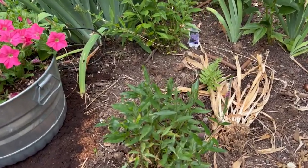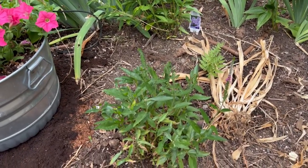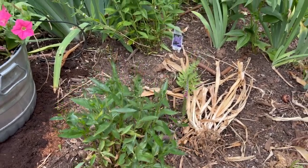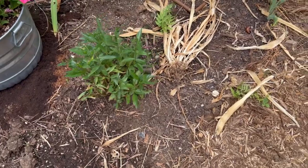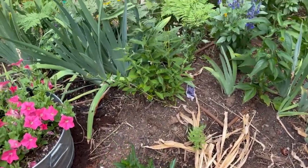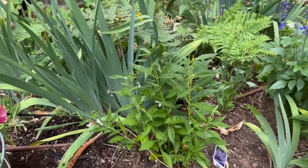This is a Veronica here — this is Perfectly Picasso, it's a speedwell. There's an iris there that got tossed aside; I was separating them out. This is one of the Phlox from Proven Winners, the ones that stay shorter. It had already bloomed when I got it.